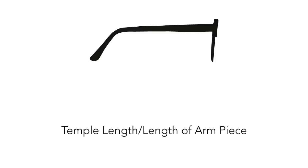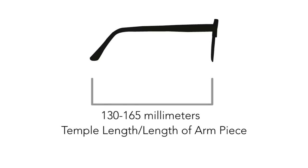These two numbers are usually very close together and are separated by a box or a slash. The temple length, or length of the arm piece, is a three-digit number, usually between 130 to 165 millimeters.